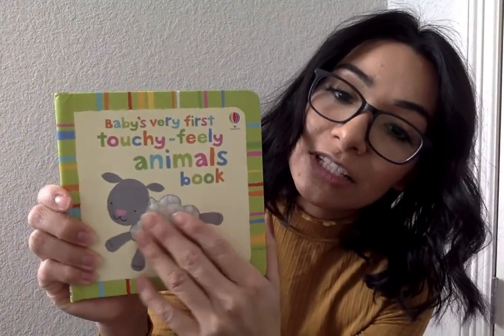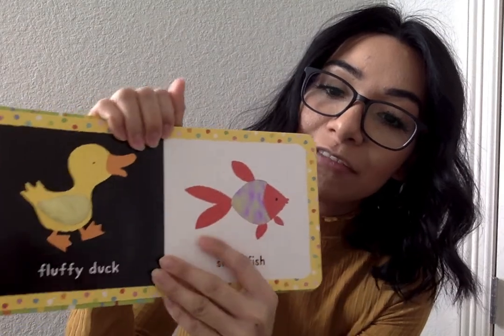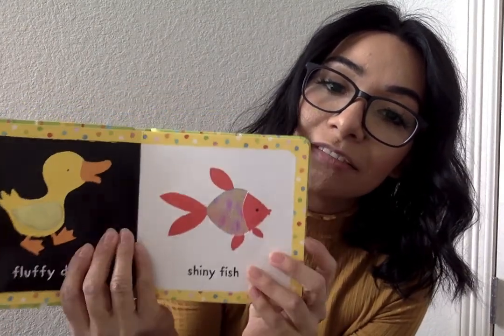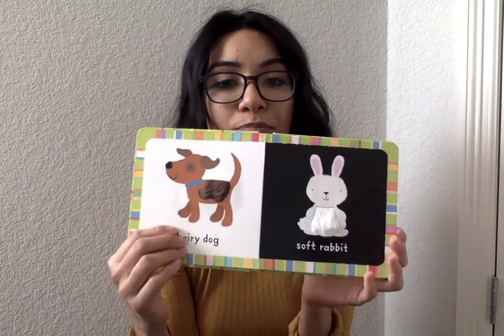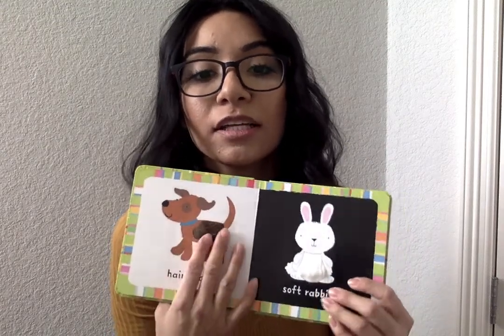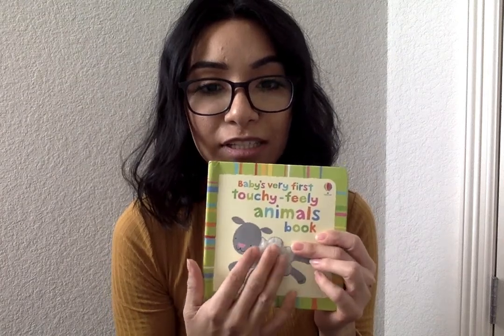Another touchy feely book you're going to get is a baby one. This is called Baby's Very First Touchy Feely Animal Book. You're going to see the sheep, a fluffy duck, a shiny fish, a hairy dog, and a soft rabbit. It's really cute, and it's also great for kids that are learning to talk — just saying two words like 'hairy dog' and 'soft rabbit.' It'll really help them as well.